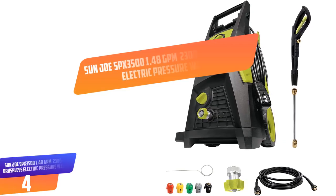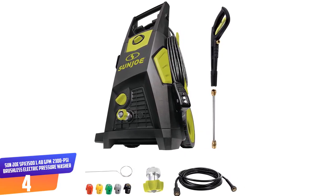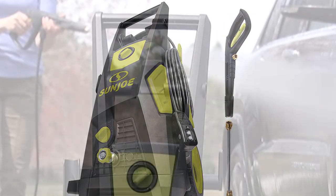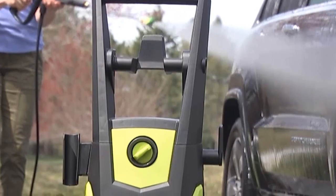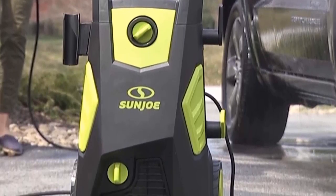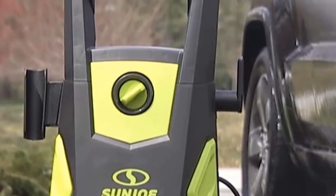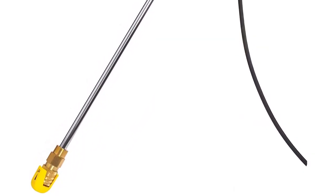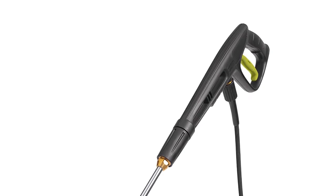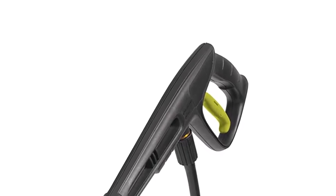Number 4. Sunjo SPX 3500 1.48 GPM 2300 PSI Brushless Electric Pressure Washer. The Sunjo SPX 3500 has a working pressure of 2300 PSI and 1.48 GPM water flow. It is also designed with a 13 amp induction motor that is powerful enough and will run quietly, giving you peace of mind. This all-in-one cleaning machine has five quick connect spray tips that you can choose between 0 to 40 degrees in order to satisfy your cleaning task. When the washer is not engaged it will automatically shut off, saving more energy and making this washer durable. Get it today and you will never be worried again about cleaning tasks.